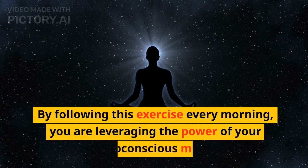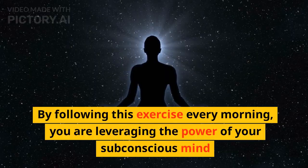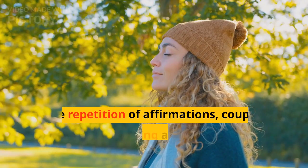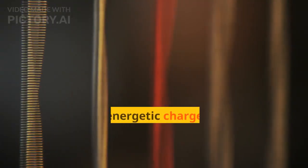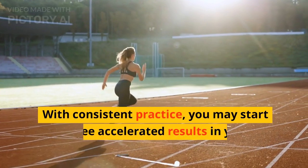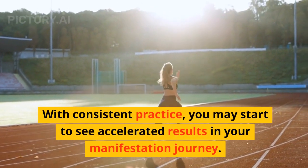By following this exercise every morning, you are leveraging the power of your subconscious mind and setting the tone for your day, enhancing your ability to manifest your desires. The repetition of affirmations, coupled with deep breathing and the associated feelings, creates an energetic charge that aligns your vibration with your desired manifestation. With consistent practice, you may start to see accelerated results in your manifestation journey.